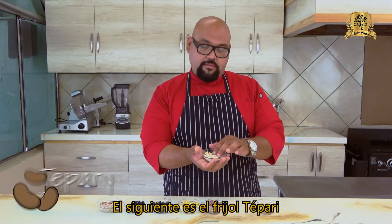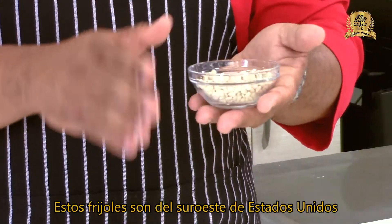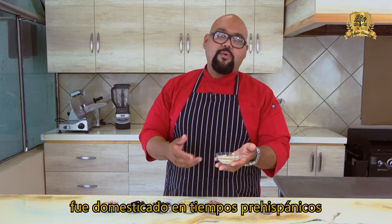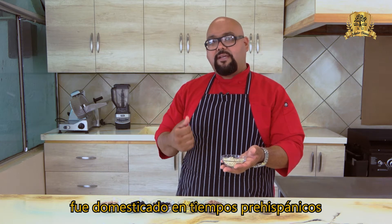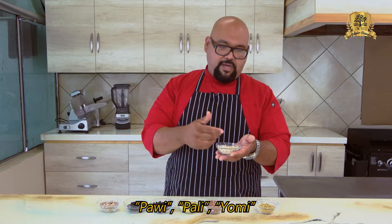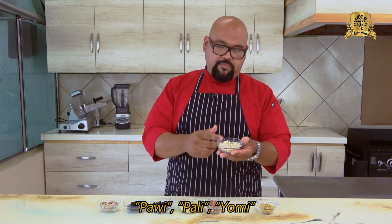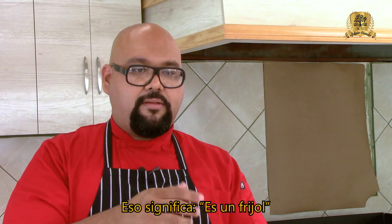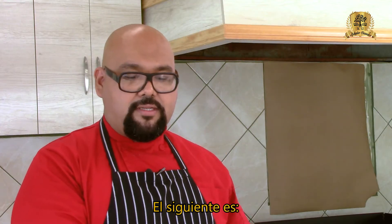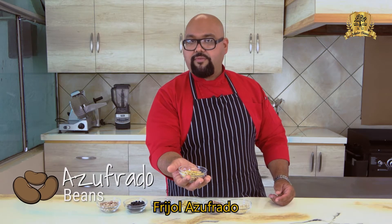The next one is the Tepati bean. These beans are from the southwestern United States and northwestern Mexico. They were domesticated in the pre-Hispanic times of the Oasis American regions and are also known as Paui, Pali, Yomi, and Isco — all meaning 'bean' or frijol. Their main distribution in Mexico is in Sonora, Chihuahua, Sinaloa, Jalisco, and Michoacán.